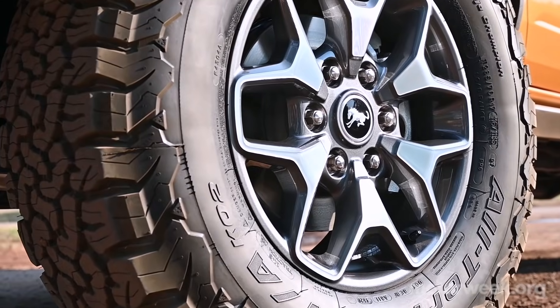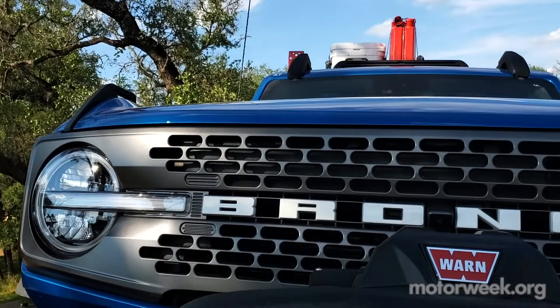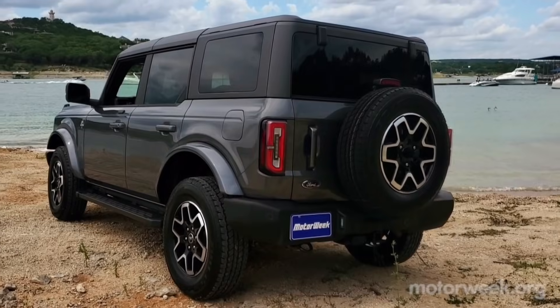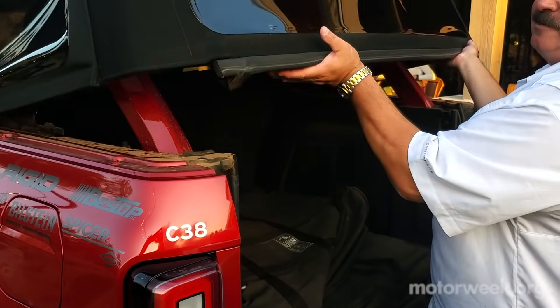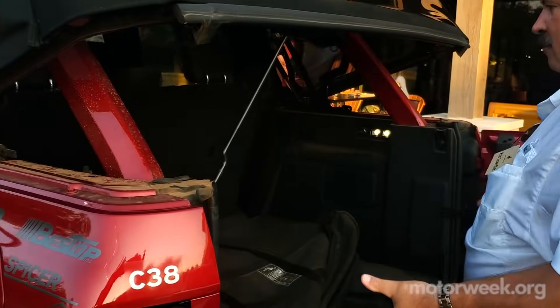I'm sure over the past year you've studied the many different packages, pricing, and available options. Maybe even planned out your own dream Bronco more than once. But if you're among the 150,000 that are most likely ordering your 2021 Ford Bronco sight unseen, here are a few important considerations to help you check off the right boxes.